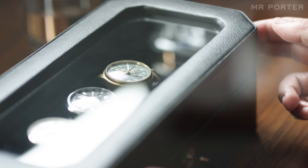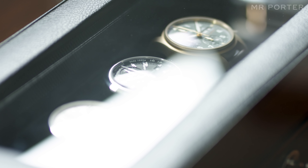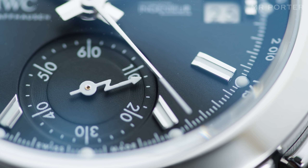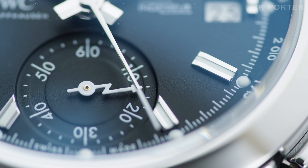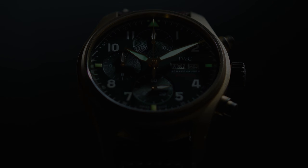So there you are. Three outstanding chronographs, each with their own defining characteristics. All do fundamentally similar jobs, but it's the way that they go about it that matters.